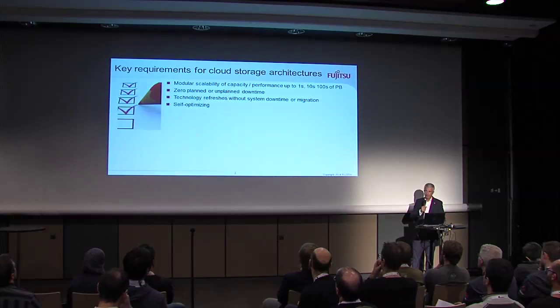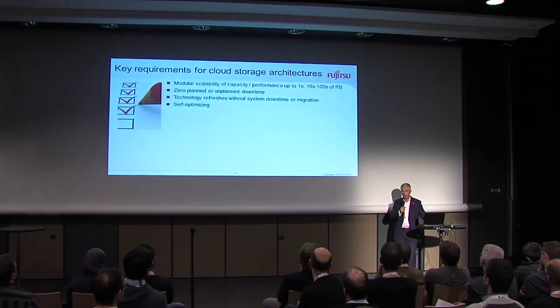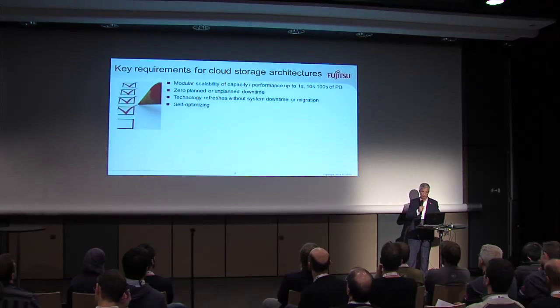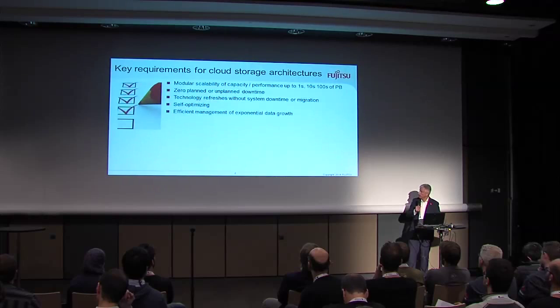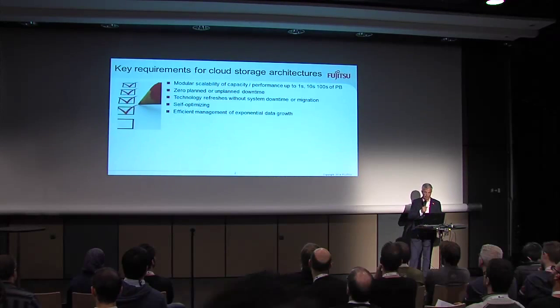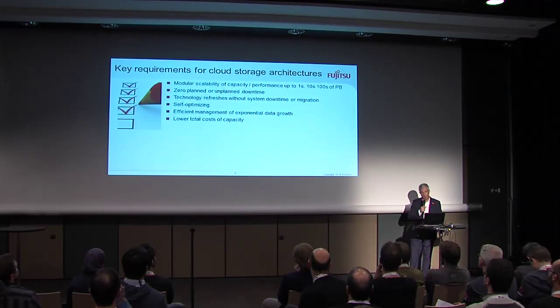Data management — if you are in storage, you know how hard it is to tune a system, and it will get worse when you have tons of data. So it should be somehow self-optimizing, automating the service levels to the end users. It should have efficient management to deal with petabytes of data. And of course it would be nice if the total cost for the capacity would go down and not go up.